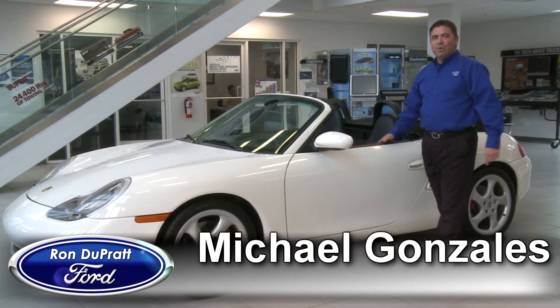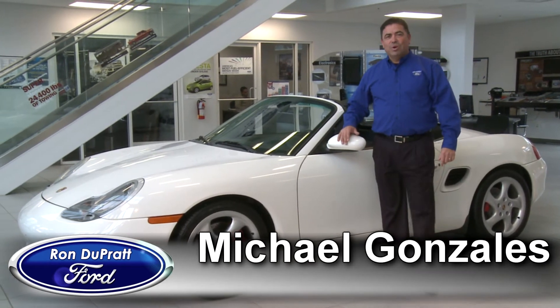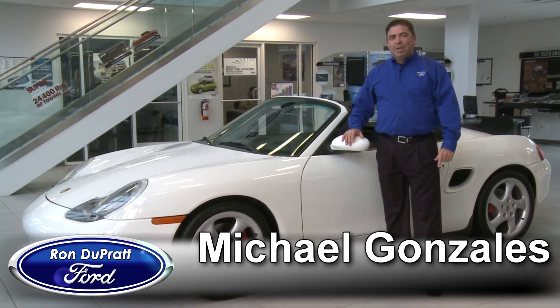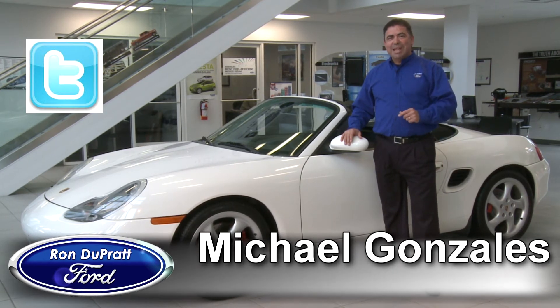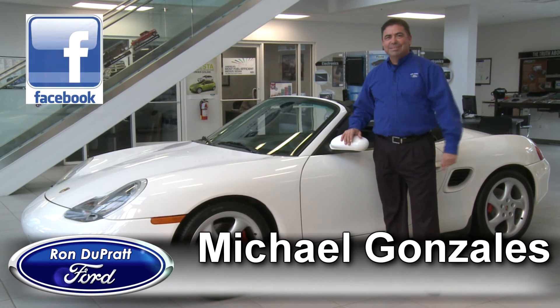It's all here at Ron Duprat Ford, and I want to welcome you to our store. You can take a look at us at RonDupratFord.com, and also follow us on Facebook and Twitter. We keep it live and updated constantly. See you soon.